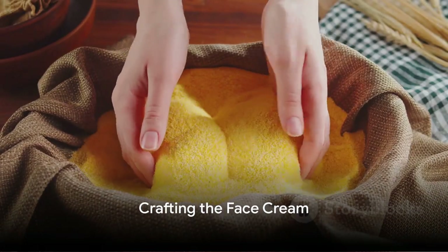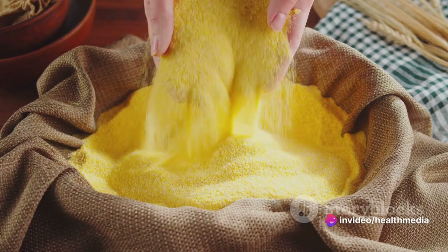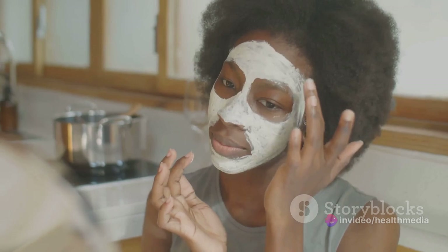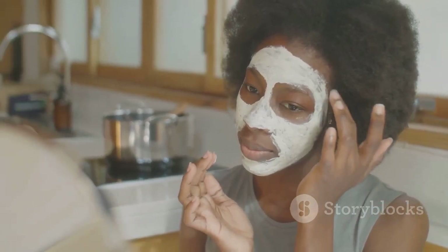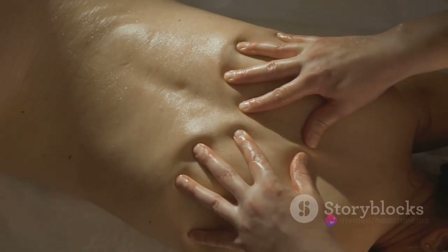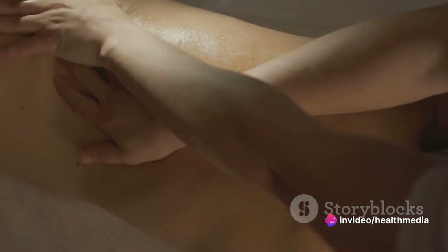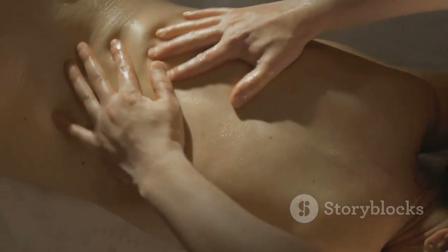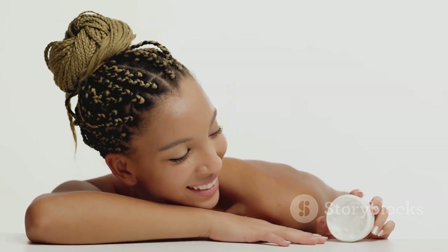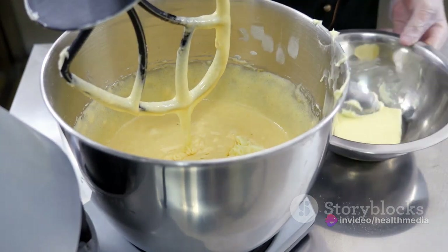Now let's talk about cornstarch, a secret weapon against wrinkles. Watch as we transform it into a creamy dream on moderate heat. This humble kitchen ingredient, when used in our skin concoction, acts as a natural binder, making our cream smooth and easy to apply. It's not just about texture though — cornstarch also helps in soaking up excess oil, keeping your skin balanced and fresh. Next, we bring in the moisturizing marvels of shea butter. A powerhouse of vitamins and fatty acids, shea butter not only hydrates your skin but also aids in collagen production. Blend it into your hot cornstarch mixture and you've got yourself a base that's both nourishing and soothing.